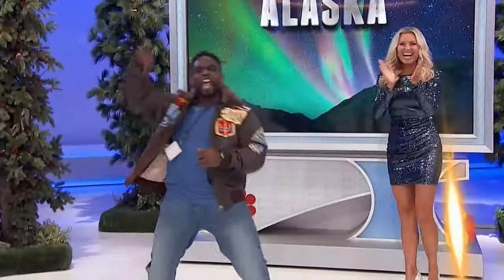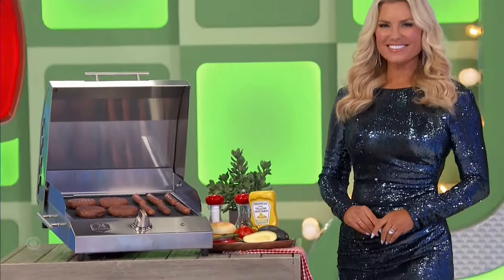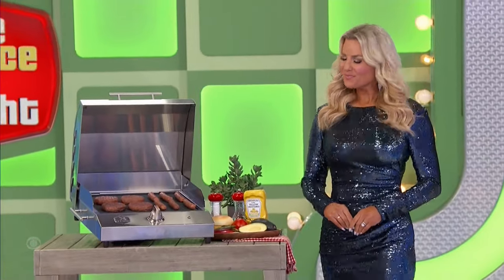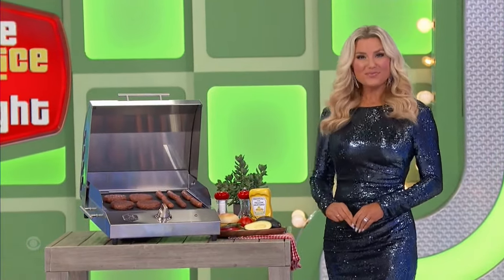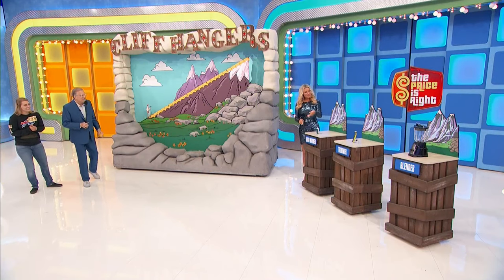Thank you, Rachel. A new grill reaching cooking temperatures of 550 degrees in five minutes, featuring a nonstick grate from Kenyon Grills. Thank you, Rachel. Reynolds hand warmer, a trimmer, and a blender — one by one.